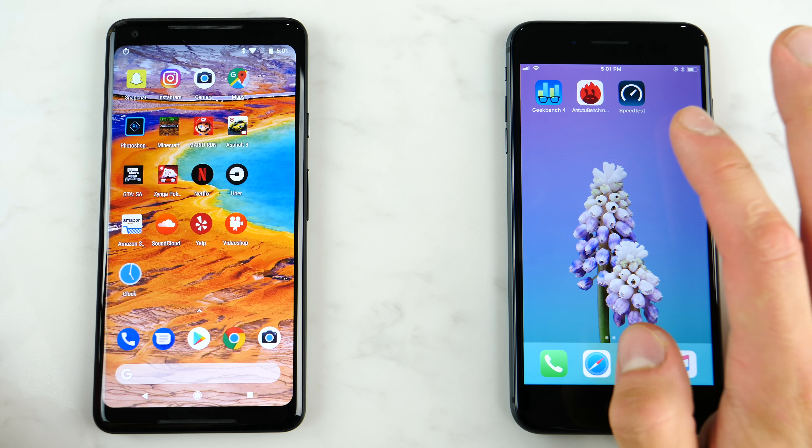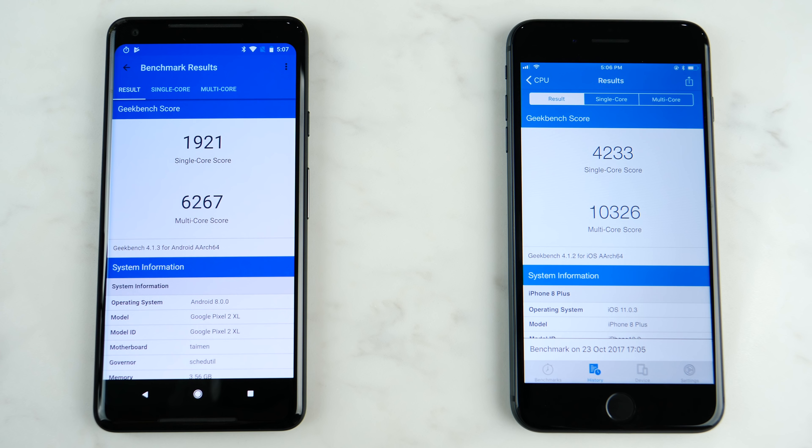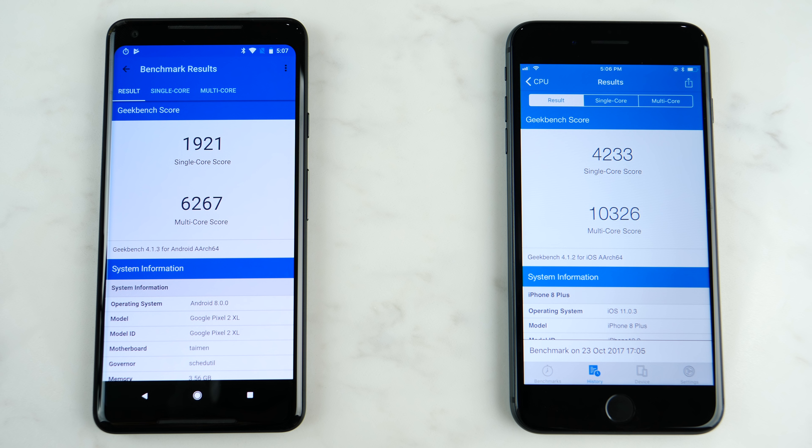Now let's go ahead and get some Geekbench results and benchmarks from Antutu as well, to see how the numbers compare. These are the scores with the A11 Bionic and the Snapdragon 835 on the Google Pixel 2 — 4 gigabytes of memory on both. The multi-core score is very beastly on the iPhone 8 Plus, with the single-core score more than double that of the Google Pixel 2. But it's very amazing how this thing handles itself with these lesser specs.